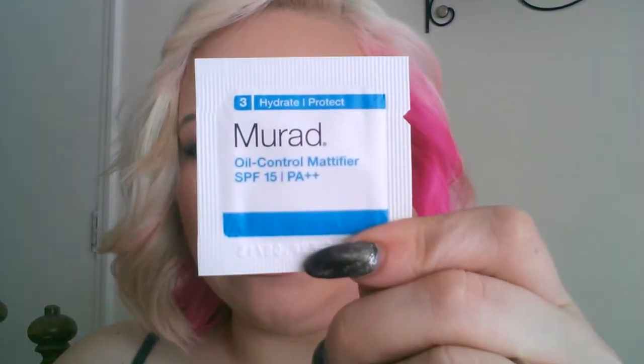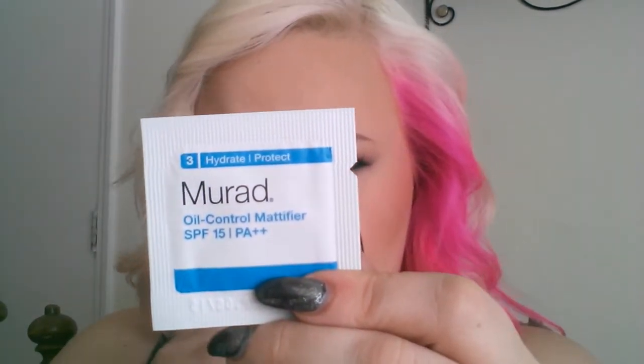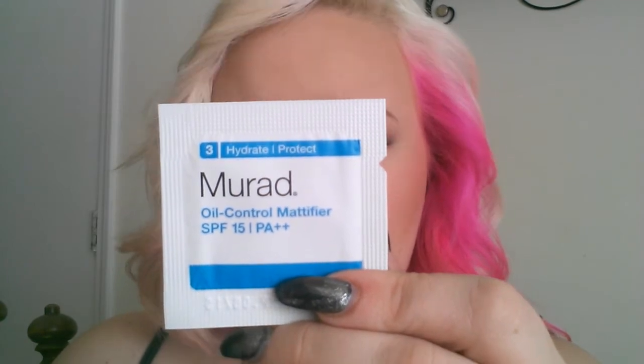And this is the Murad Oil Control Mattifier, SPF 15 and PA++. To use, apply liberally over face, neck, and chest — I'm assuming where you're shiny. Right now my nose is peeling because my house is very dry, but I still get slightly oily.